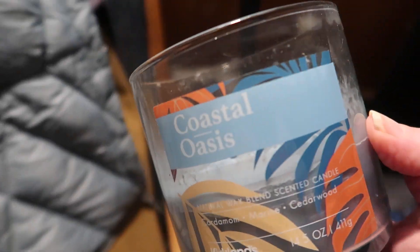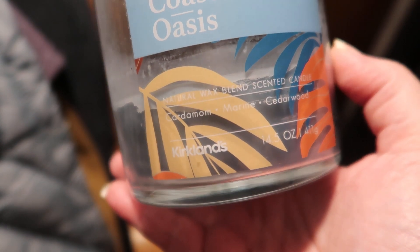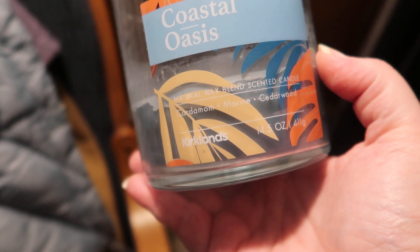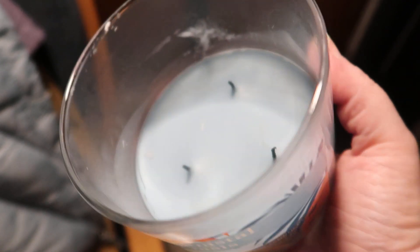Hello there. I am reviewing this Coastal Oasis candle. It is a natural wax blend scented candle. The scents are cardamom, marine, and cedarwood.